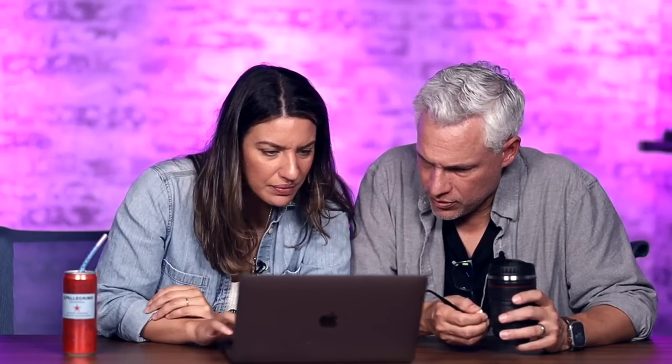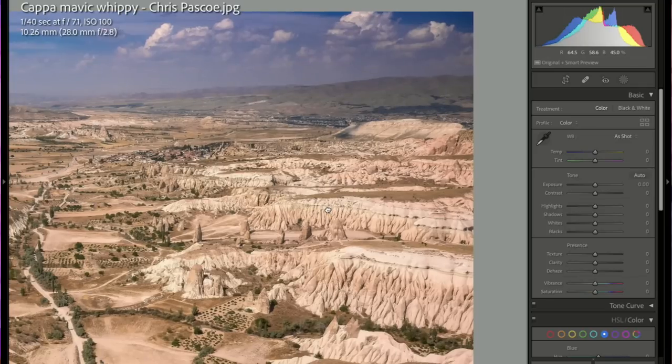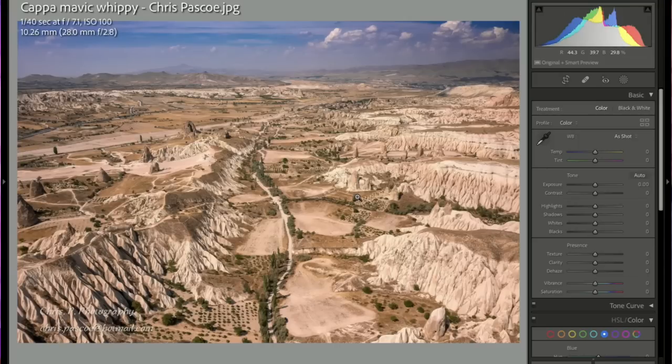Chris — whoa, where are you? This is so detailed! There's so much in here — it almost looks like an old drawing or painting. This would be a great print on somebody's wall, especially as a memory of a location. Very cool.